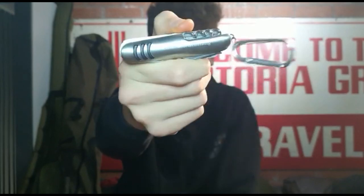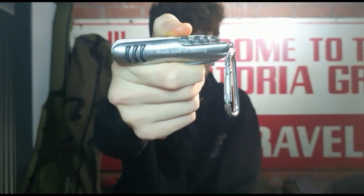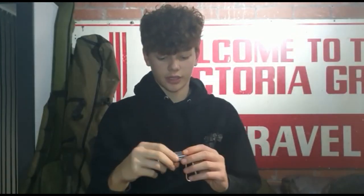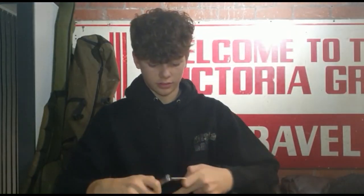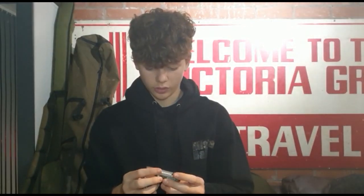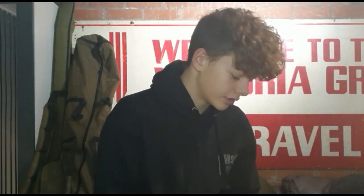A cool little thing I got from my mum for Christmas: a little pocket knife with 'Lost in Fishing' engraved on it, and my name on it as well. It's mint — got a little knife, bottle opener, corkscrew, screwdriver, a load of stuff.